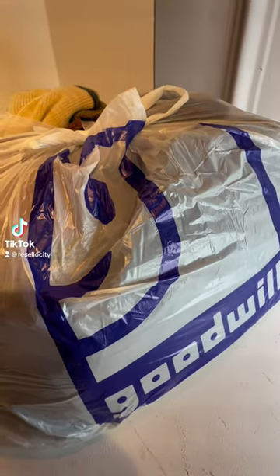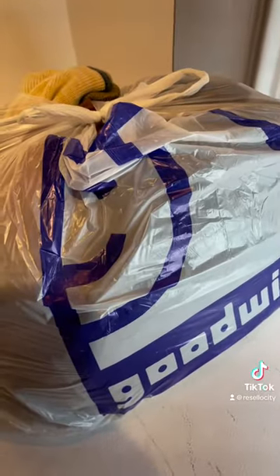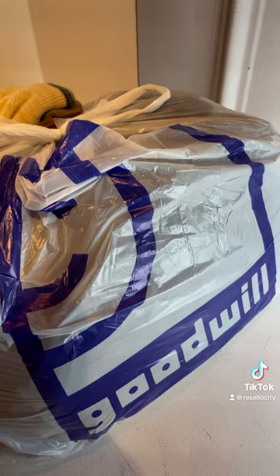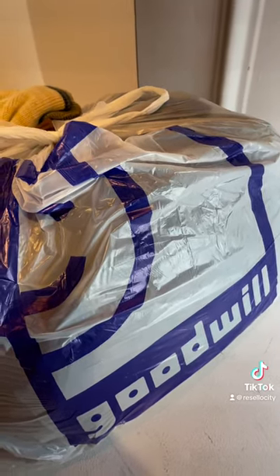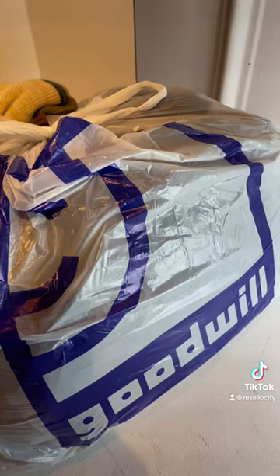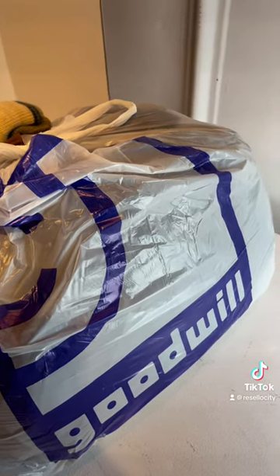I gotta get my daily video out of the way. I'm not going to do much today because my iPhone overheated yesterday, so I don't want to be out here in the warehouse too long because it's probably going to be hot as hell again today.